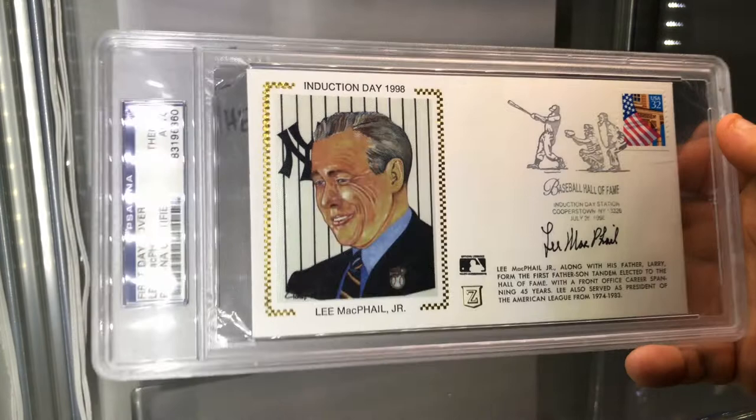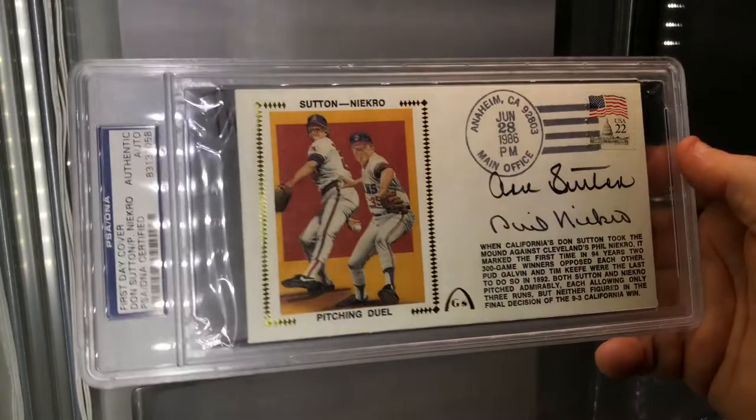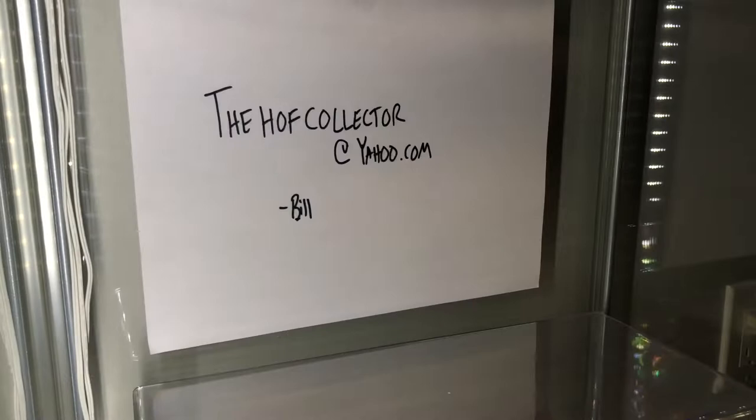How about this one? Dual autograph first-day cover, slabbed. Pitching dual - Sutton and Niekro. Don Sutton and Phil Niekro both signed this first-day cover, otherwise known as an FDC.